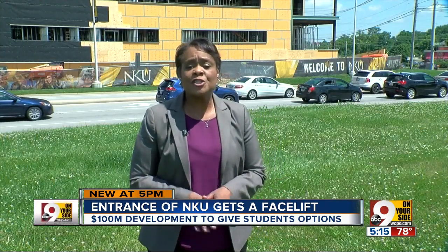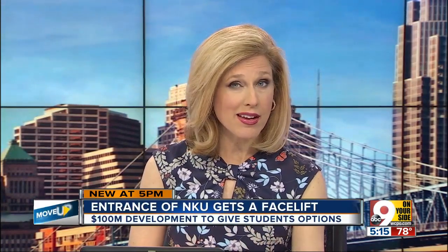The St. Elizabeth Medical Office building should be ready to open by April of next year. Around that same time, work is expected to start on phase two of the project. In Highland Heights, Lisa Smith, 9 on Your Side. Be sure to stay with 9 on Your Side for additional Move Up Cincinnati stories on air and online at WCPO.com.